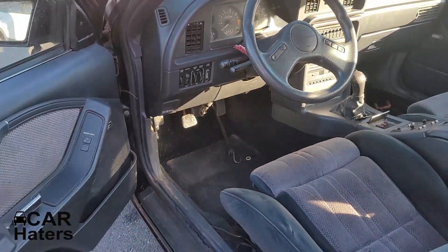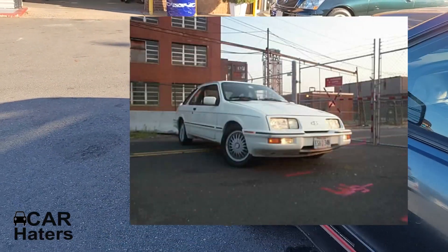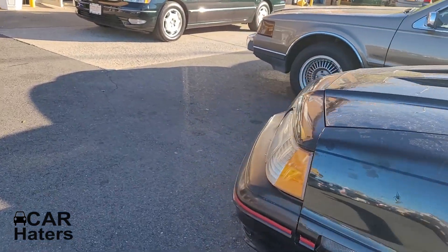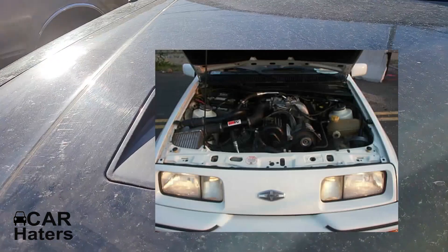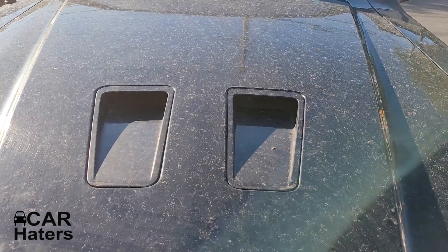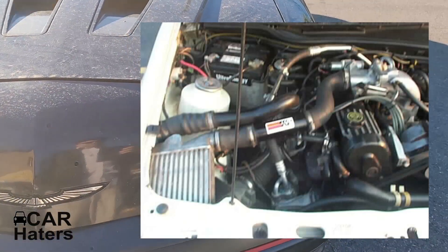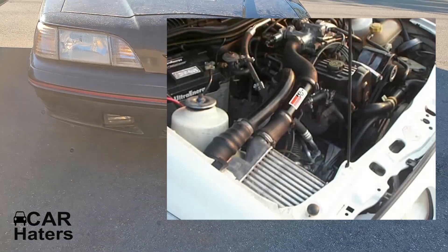Fun car to drive. The 2.3 turbo was also found in the Merkur XR4ti, but that car had reduced power because it didn't have the intercooler. The intercooler, believe it or not, is right up on top. I actually had an XR4ti — I added the turbo coupe intercooler, made a whole snorkel system, and it looked pretty factory. Did a good job. It's also got fog lights.